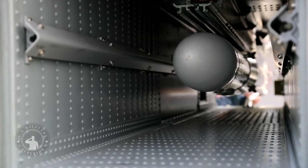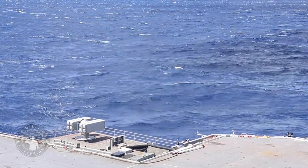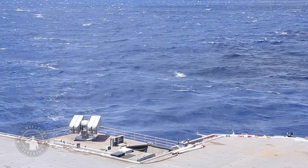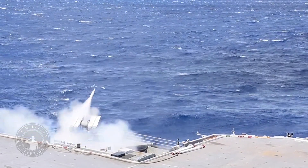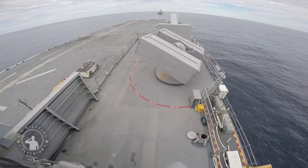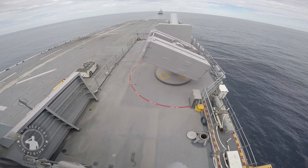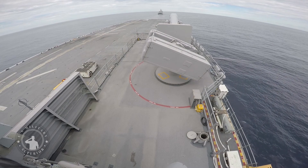An upgrade to the RIM-7 Sea Sparrow Missile, the Evolved Sea Sparrow Missile is a medium-range surface-to-air interceptor capable of defending Navy vessels and other military assets from high-speed anti-ship cruise missiles and low-velocity aerial threats such as drones and helicopters. The weapon system is equipped with a state-of-the-art tail control system, enabling increased speed and maneuverability.